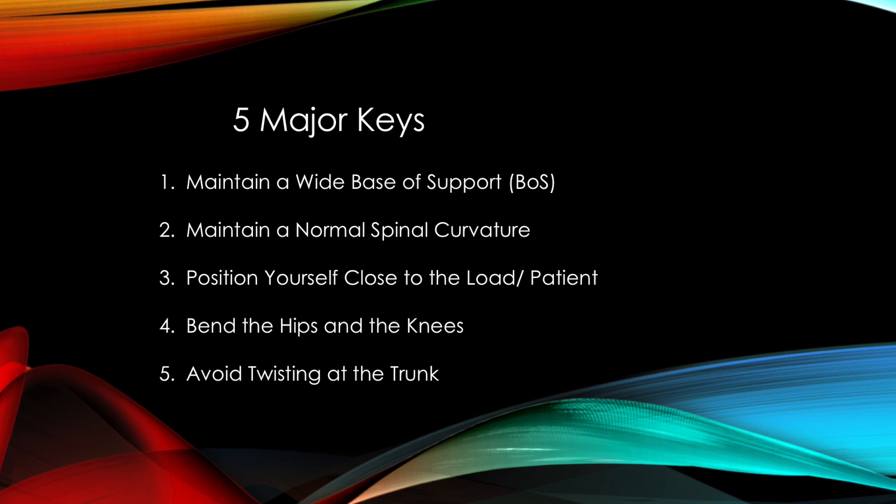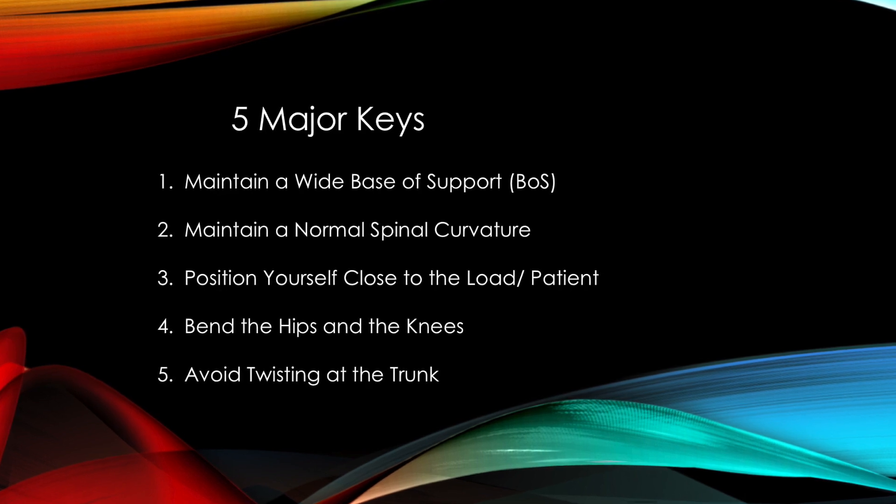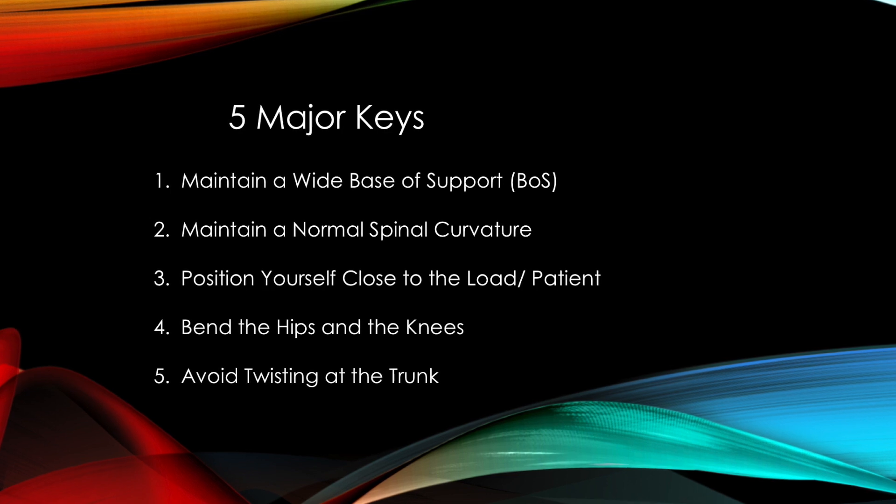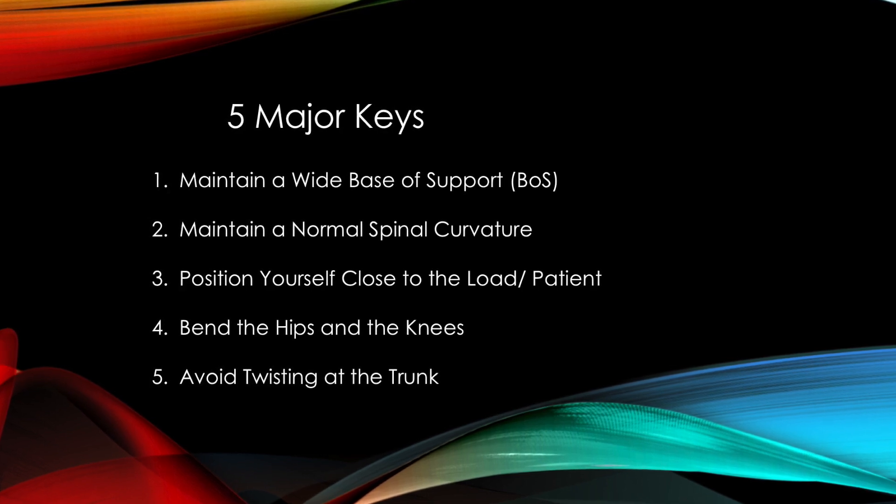Next, you want to position yourself close to the load. Don't be afraid to move close to your patient. Minimizing the distance between you and the patient reduces the amount of force you must generate to get the job done.